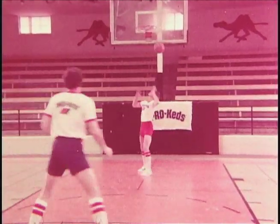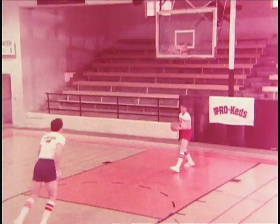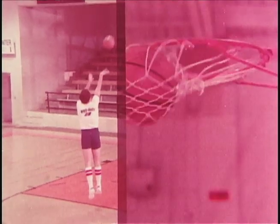Remember, no matter how fast you run, how high you jump, how good a defensive player you are — if I put the ball in the hole one more time than you, you're beat.